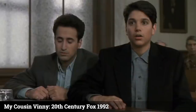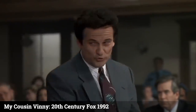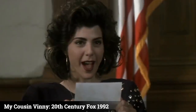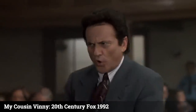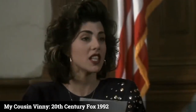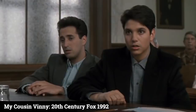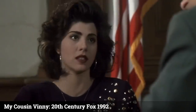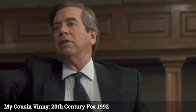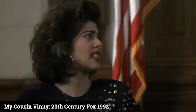The defense is wrong. Are you sure? I'm positive. How could you be so sure? Because there is no way that these tire marks were made by a '64 Buick Skylark. These marks were made by a 1963 Pontiac Tempest. Objection, your honor — can we clarify to the court whether the witness is stating opinion or fact? This is your opinion? It's a fact.